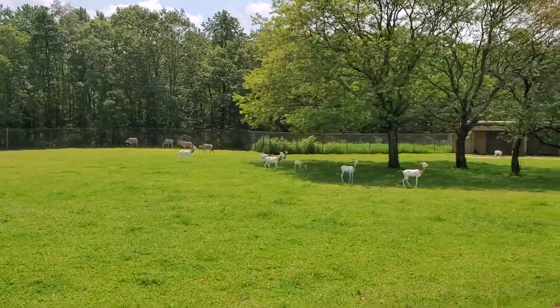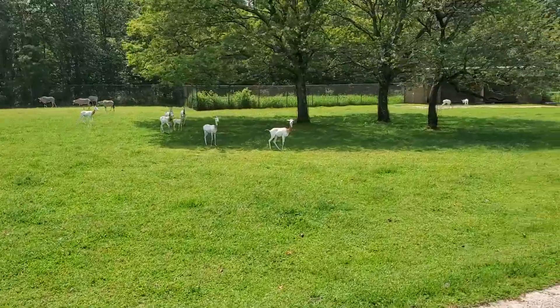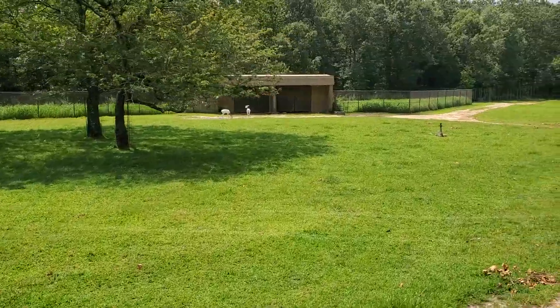The dama gazelle and the waterbuck are on both left sides. The dama gazelle are the white-coated ones — they're the largest of the gazelle species.